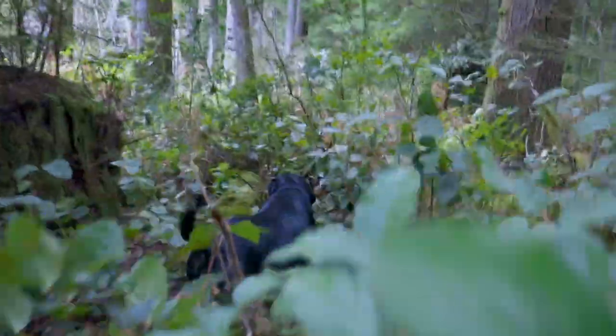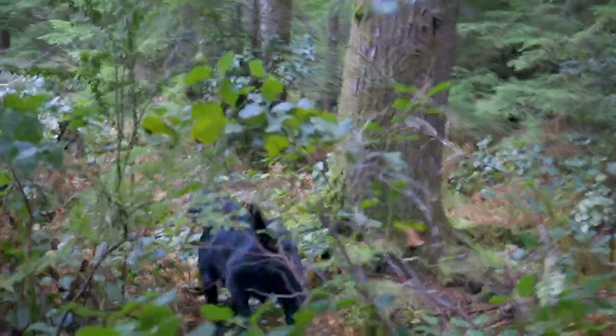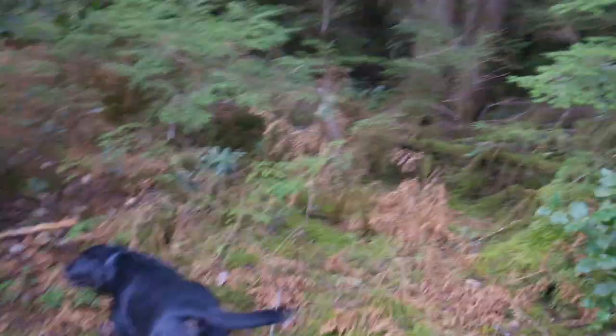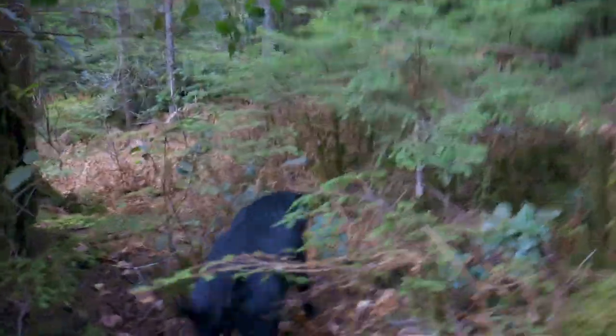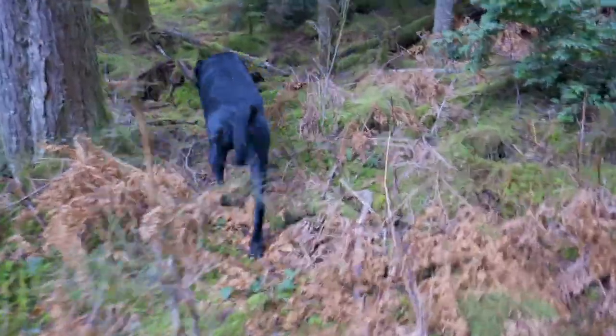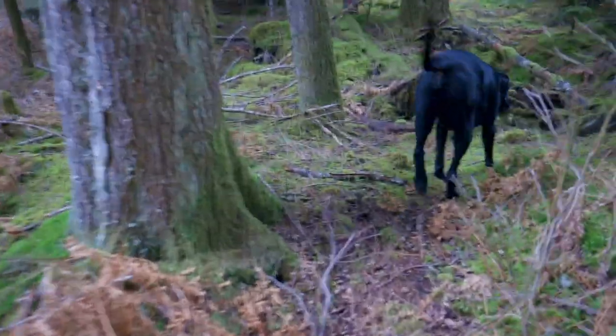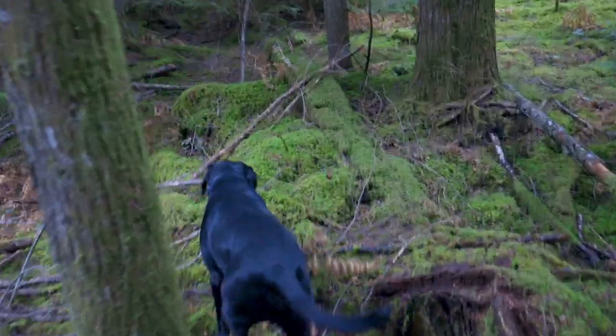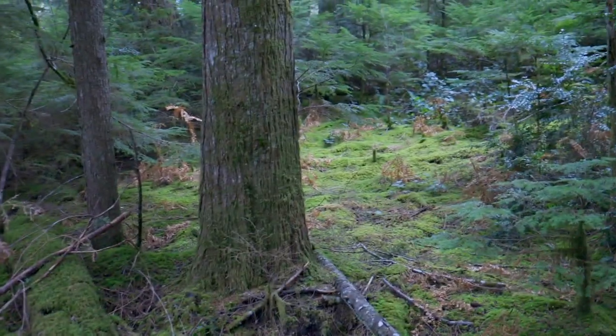Sometimes you've got to get belly-deep in the brush to get to where the good spots are. You can't just stay on the trail all the time and expect to find the coolest mushrooms. You've got to get out into the woods, get dirty, not be afraid to get down on your knees to look at mushrooms up close and get cool photos. Dress accordingly. It's a beautiful spot — just love all the moss here in the PNW.